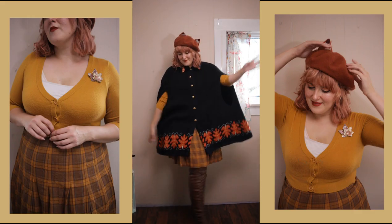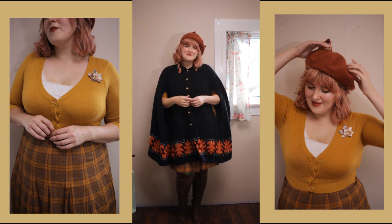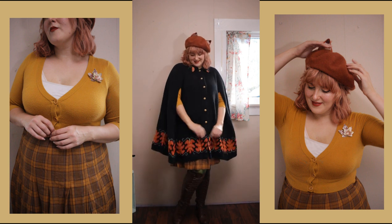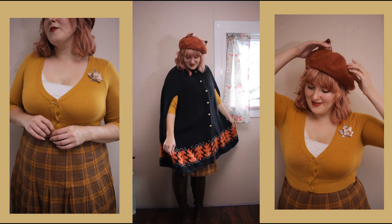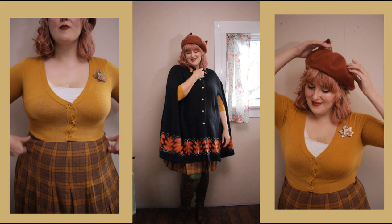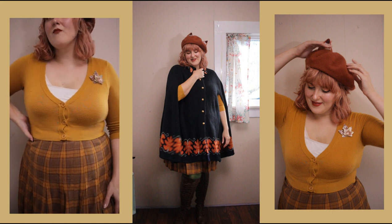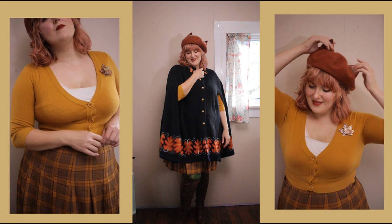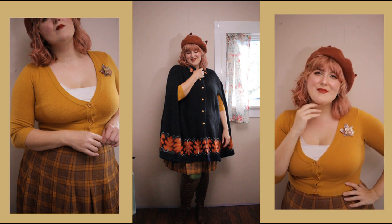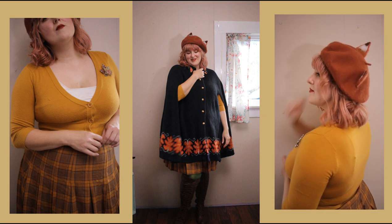Another favorite fall activity is of course kicking leaves — again the boots, I know, I'm sorry, I don't have any other fall shoes, but I'll get there eventually. I had to wear this cape for very obvious reasons: it's got fall leaves on it, so of course I would wear it. I paired it with a vintage plaid skirt — I think it's actually a school skirt — and I liked all the yellow and orange tones because obviously when you're jumping in fall leaves you should match the leaves. I also paired it with my favorite fox beret — berets are really a big fall and winter accessory for me.